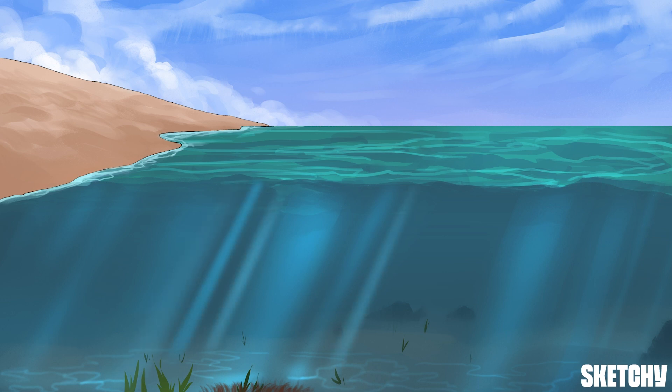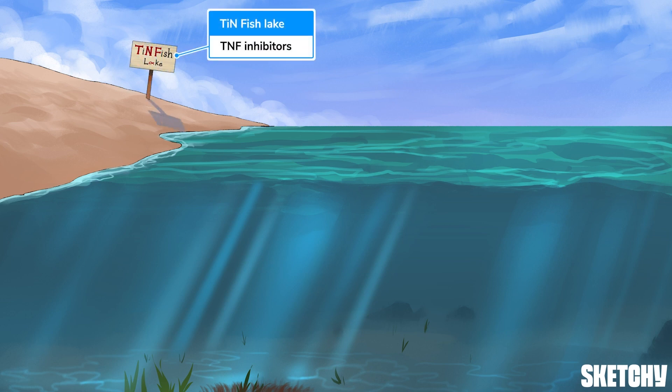But we're not going to just any lake — we're going to Tin Fish Lake, as you can see from this sign here. See that TNF alpha on the sign? That's definitely a sign that this sketch is about TNF inhibitors.